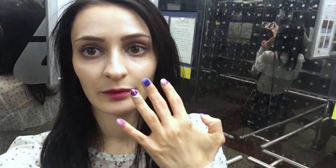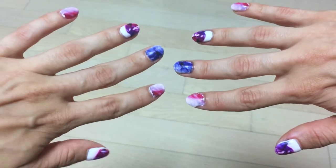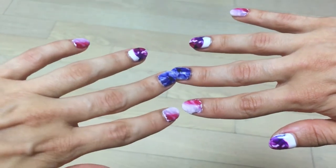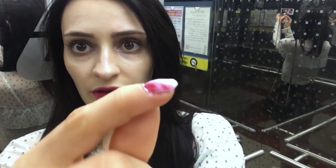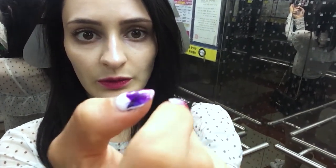Hey guys, it's now 11:30. I think the nails turned out pretty cool. Just this one I messed up a little — there's like a hole, a little wave here, and it doesn't really stick to the nail properly. But it's pretty cool and it's so cheap.